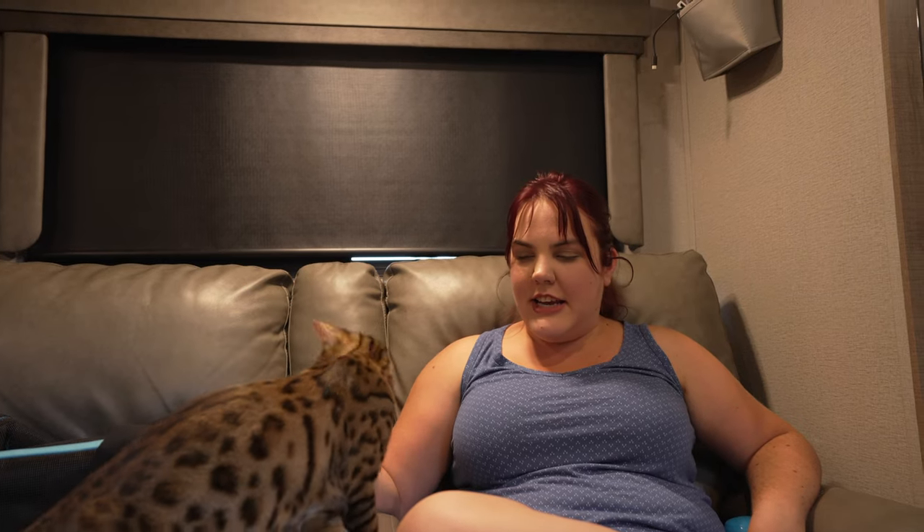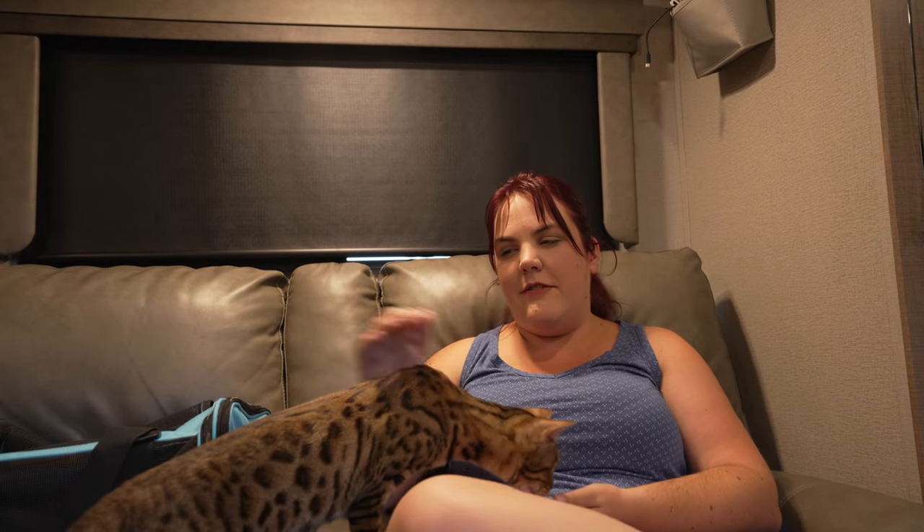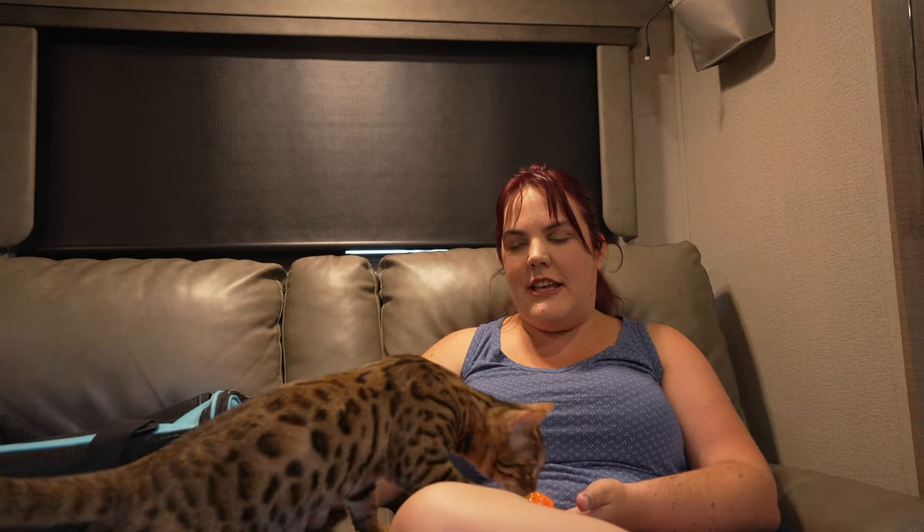She hasn't gone on any outdoor adventures with us. We have taken her outside, but we have not taken her on the long treks yet — that's something that we're working up to and trying to train for.